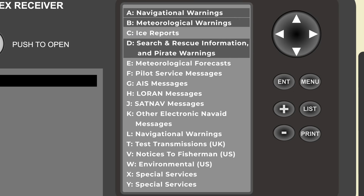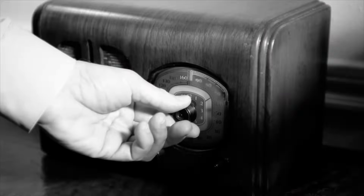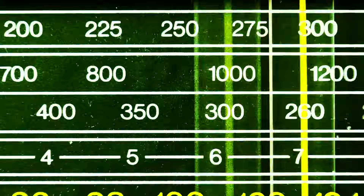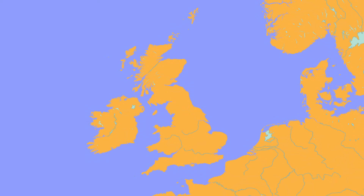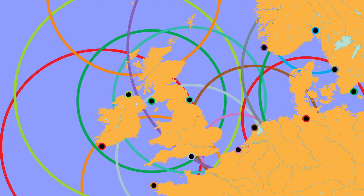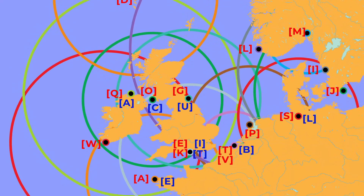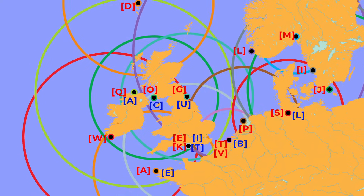A, B, and D — navigational warnings, meteorological warnings, and search and rescue information — can't be turned off, but all the others are optional. L is another one that shouldn't be turned off, but is usually programmed as optional in most receivers. You then need to tune into the transmission stations to receive the actual broadcasts. Taking North West Europe as an example, you get maps which show broadcast stations and their approximate range of transmission. Each station has a letter for either the international or national broadcasts, so all you need to do is put the appropriate letters for your passage into your receiver.